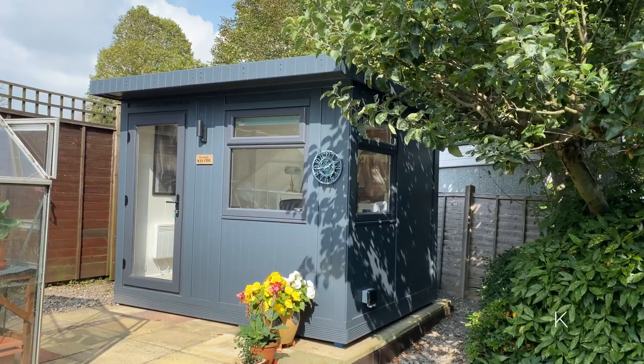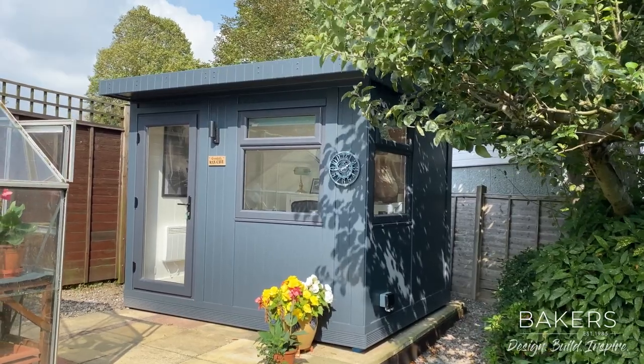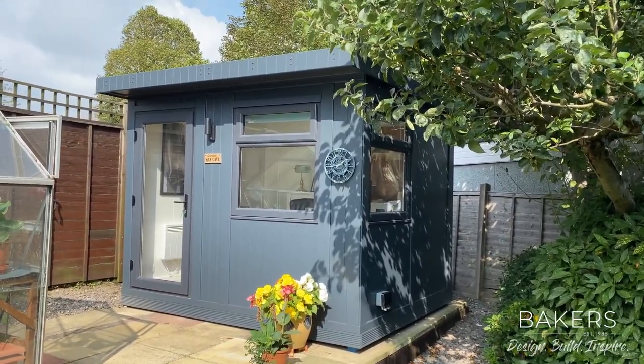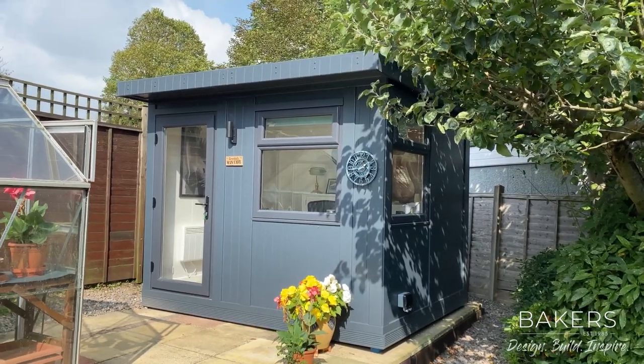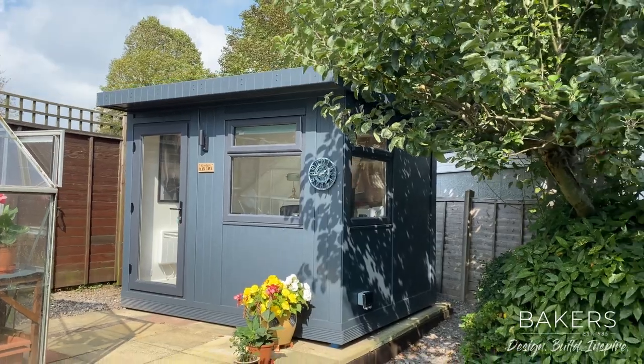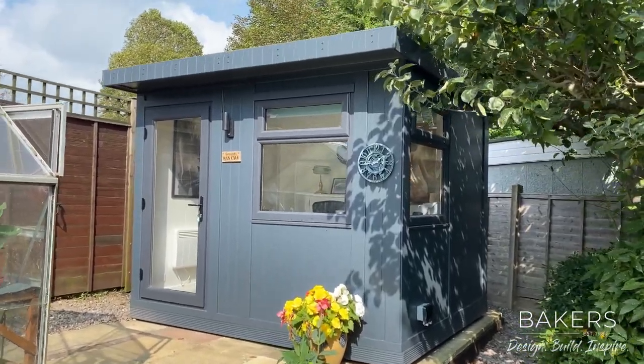Hello, Martin Baker here from Baker's Garden Buildings. I'm over in Bognor Regis. I wanted to show you one of our new J Garden offices. This is the off-the-shelf product that we've now been producing for around about 18 months. I want to come back and show you this one finished. This is the 2.9 by 2.5 version, so around the top third of the sizes.